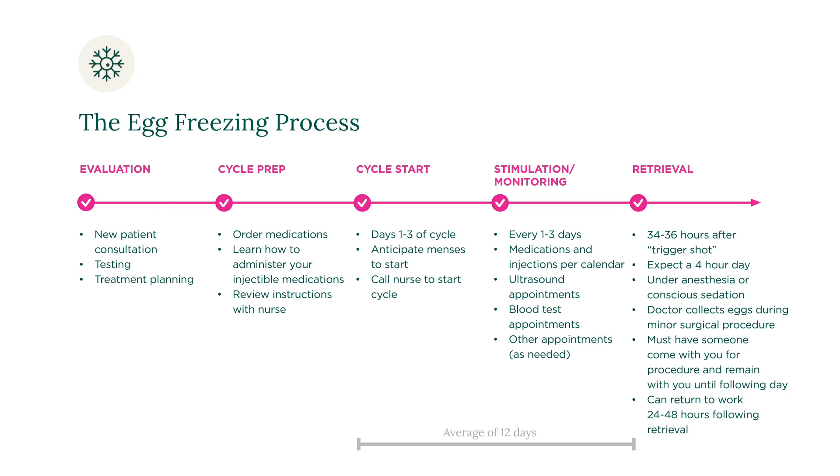We will then keep your eggs safe in our lab until you are ready to have a baby. When you return ready to have a baby, we will complete the IVF process where we will thaw your eggs, fertilize them with sperm, and transfer the embryo into your uterus for implantation.